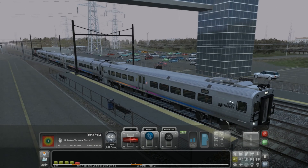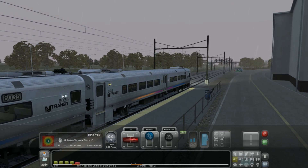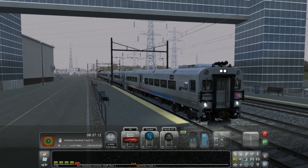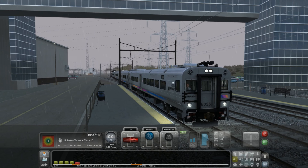We are on the North Jersey coastline route in Train Simulator 2016. I do not have the capacity to recreate the Pascac Valley Line. However, the approach into Hoboken Terminal is quite similar to how it is on the southern end of the Pascac Valley Line. What we're going to explore in this video is a number of theories on how the train might have been able to have been brought to a stop, assuming a loss of control from the cab car.